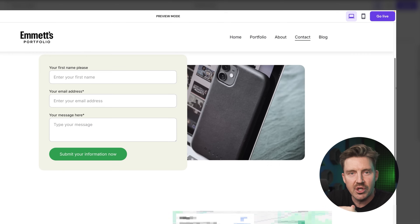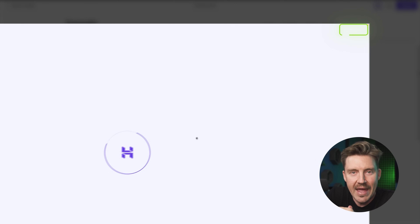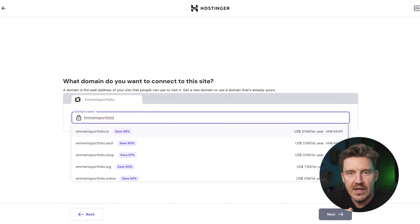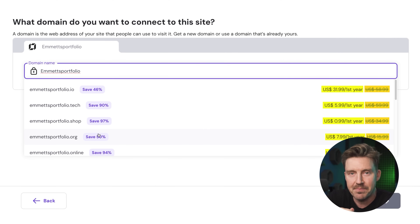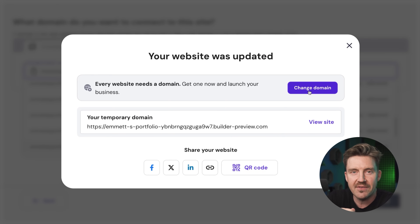I can hit publish to go live — it prompts me to set up a domain. Hostinger gives it for free for the first year, but be mindful about pricing after the freebie expires. Alternatively, you can go with a subdomain for now and deal with the domain later. Honestly, if you've been thinking about building a personal website but keep putting it off because you think it's too technical or time consuming, this is your sign to go for it. Hostinger's AI Website Builder made the whole process incredibly easy and enjoyable.